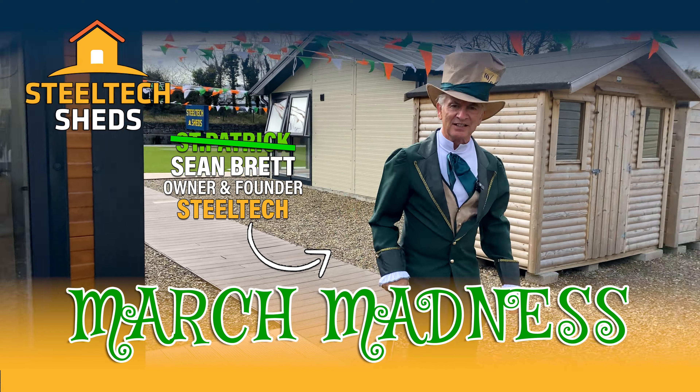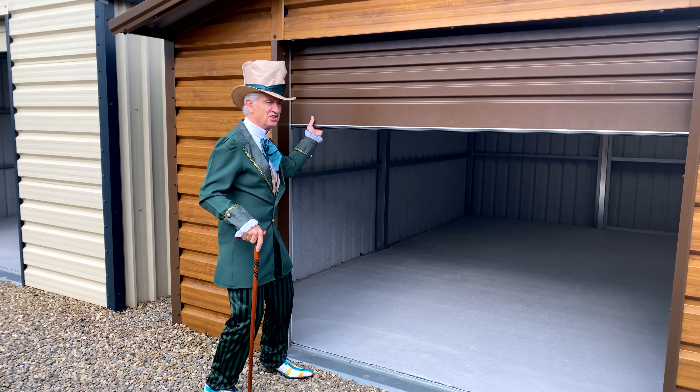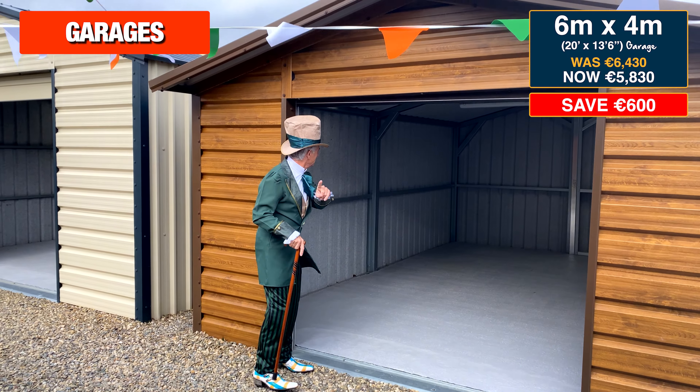Well, it's March Madness here at Steel Tech Sheds, where we have unbelievable offers. Now, there are some terms and conditions — I'll tell you about them in a minute.